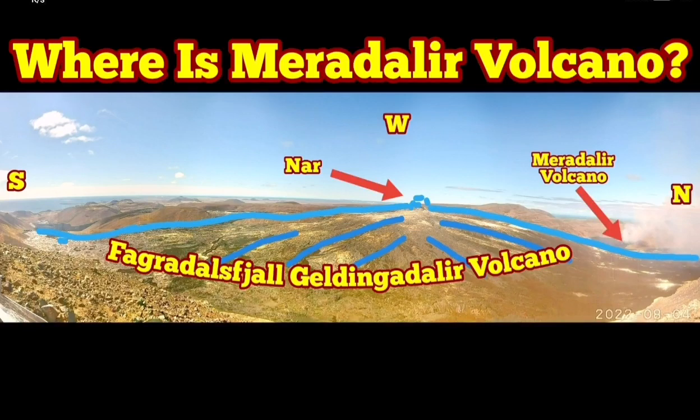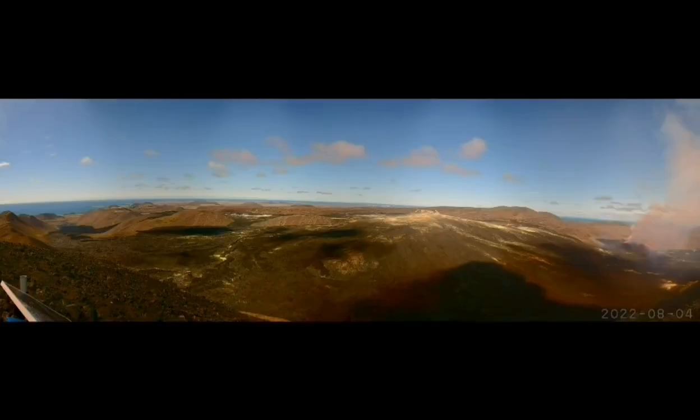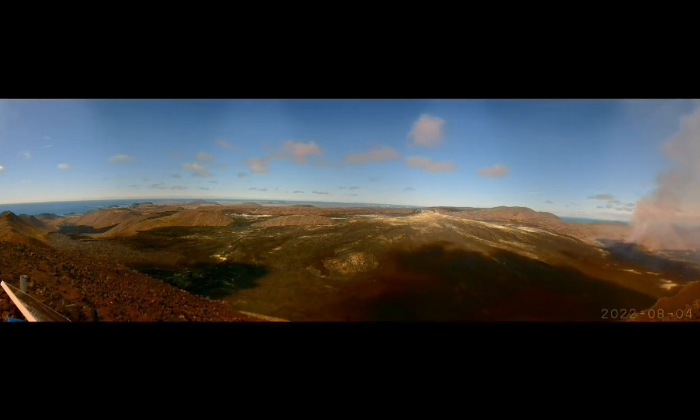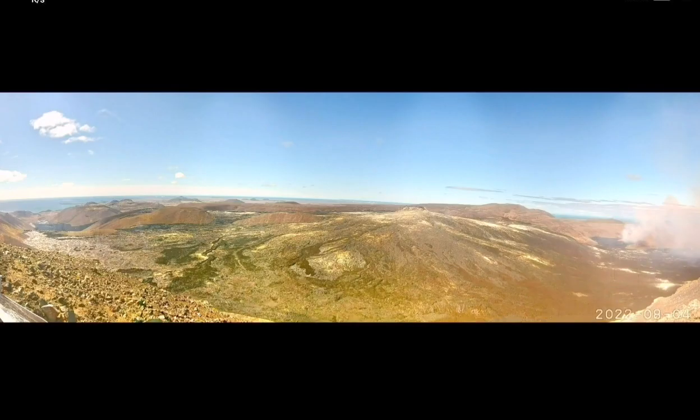Where is Meredalir Volcano? This is a new volcano which has erupted since yesterday — the day before we also had some evidence of activity around that area. We are now showing you the exact location of it. This is the shield volcano of the actual Fagradalsfjall, or the Geldingadalir Valley, and as you can see here,